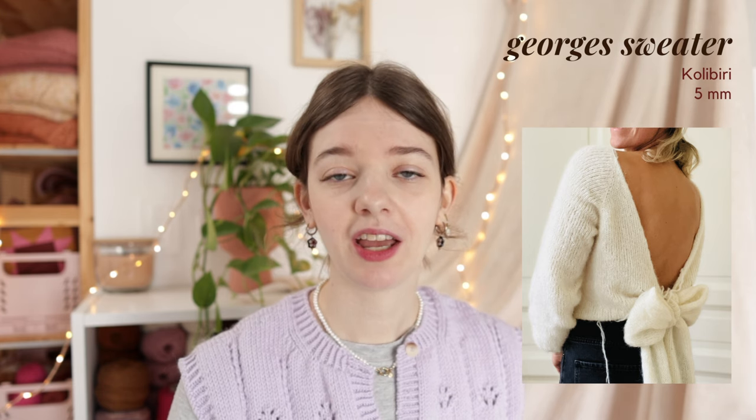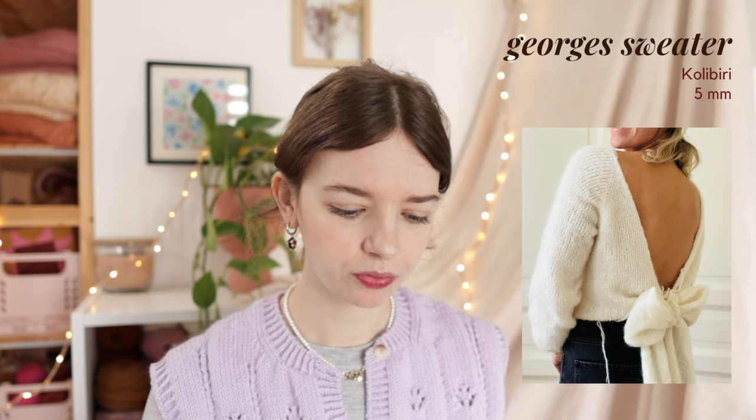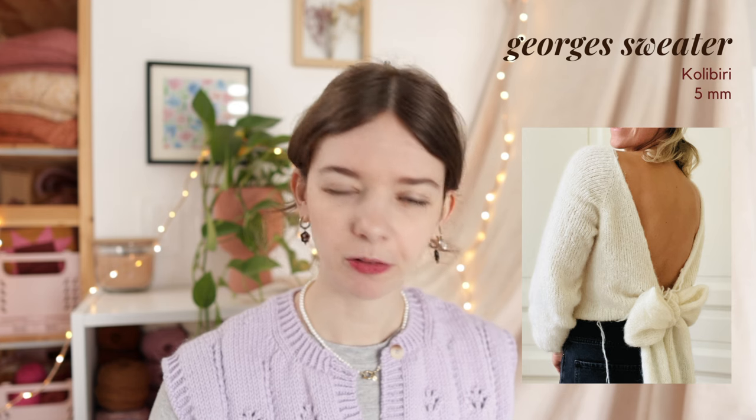The first bow pattern I found is the Georges Sweater by Colibri, knit with multiple strands of lace weight yarn held together on 4.5mm needles. It comes in 6 sizes ranging from a 90cm to 130cm bust, including a positive ease of 5 to 12cm - though it's a little weirdly worded. It's a beautiful sweater - I believe a lot of people get married in this pattern because it has a really beautiful open back. You can also reverse it and wear the bow in the front.